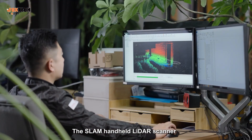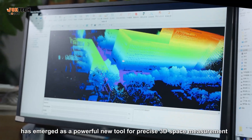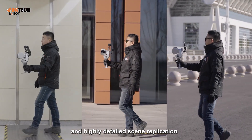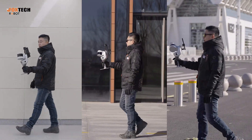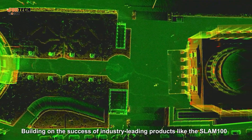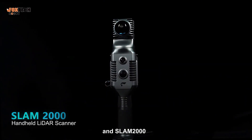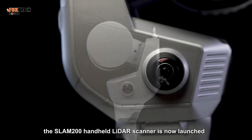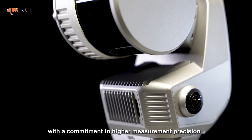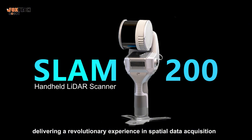The SLAM Handheld LiDAR Scanner, which enables free movement through geospatial environments, has emerged as a powerful new tool for precise 3D space measurement and highly detailed scene replication. Building on the success of industry-leading products like the SLAM100 and SLAM2000, the SLAM200 Handheld LiDAR Scanner is now launched, with a commitment to higher measurement precision and denser spatial detail, delivering a revolutionary experience in spatial data acquisition.